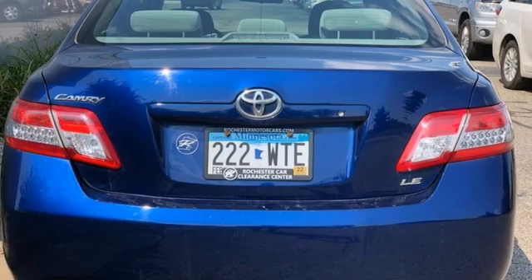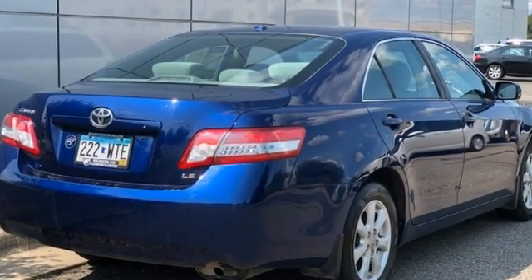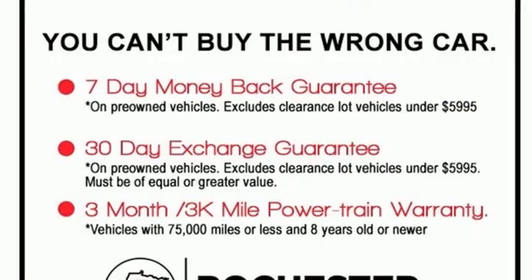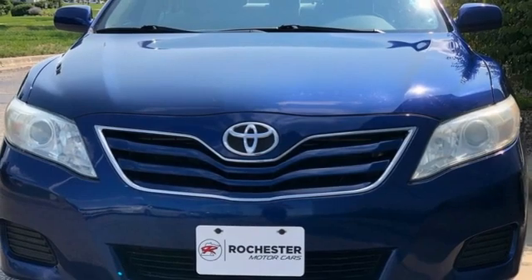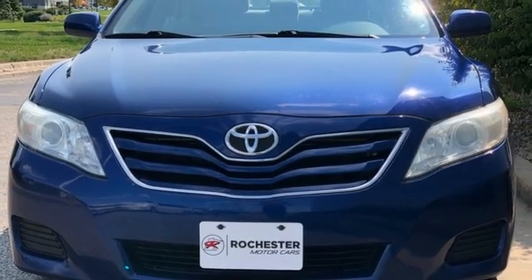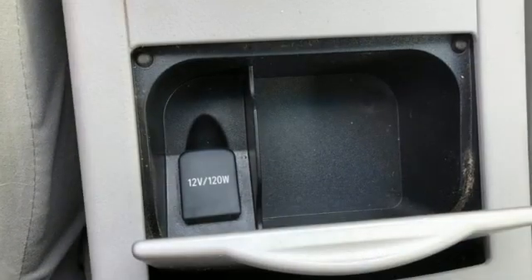And it comes with all the amenities you need: AM-FM satellite prep radio, 8-way driver seat control, manual tilting steering column, multifunction steering wheel, manual telescoping steering column, inline 4-cylinder engine, gas pressurized shocks, and manual transmission.